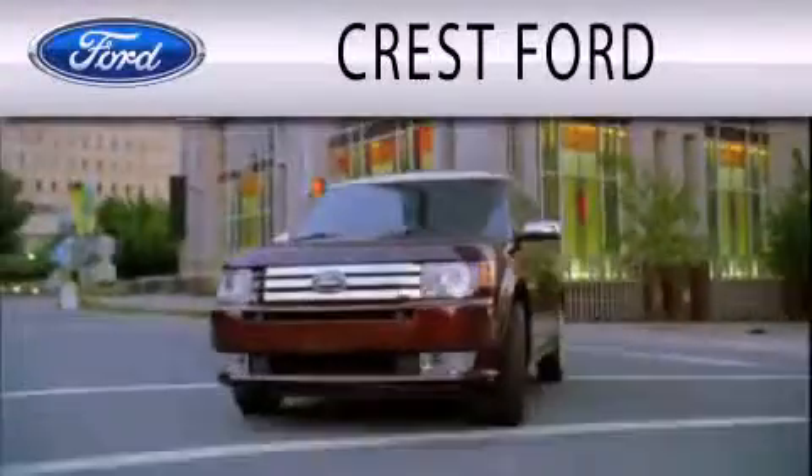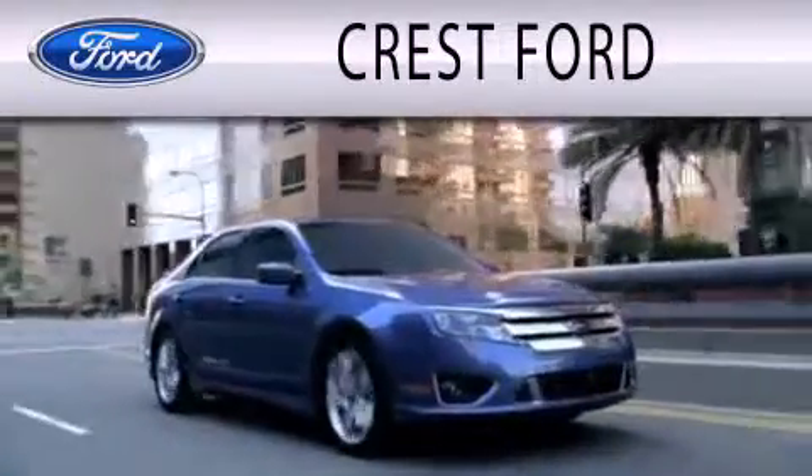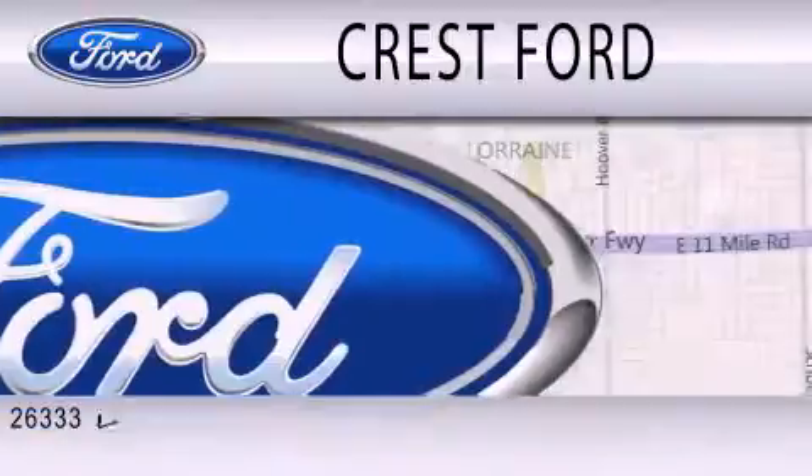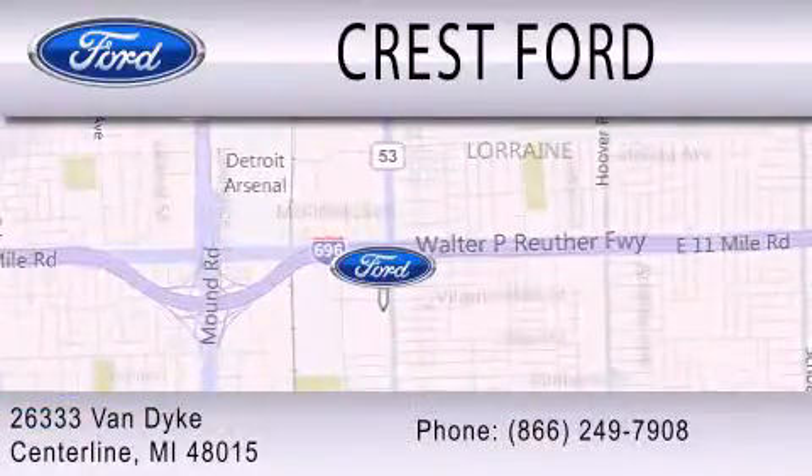Crest Ford is dedicated to doing everything possible to ensure that the experience you have selecting your next vehicle is as pleasant as possible. We're located at 26333 Van Dyke in Centerline.